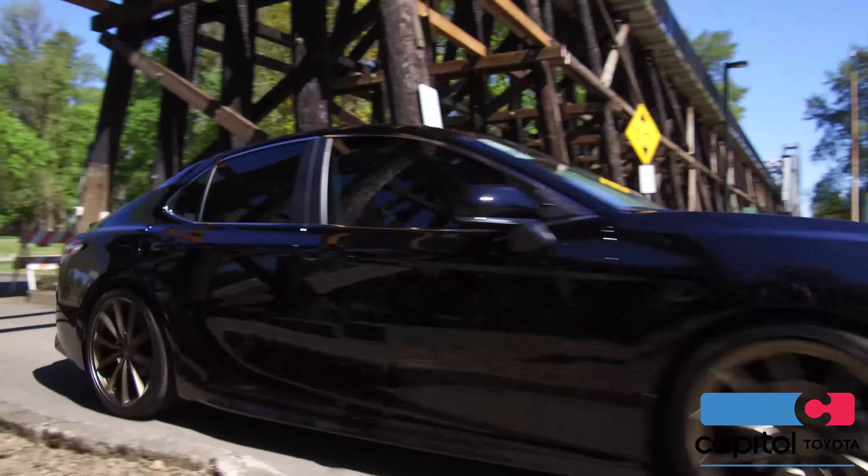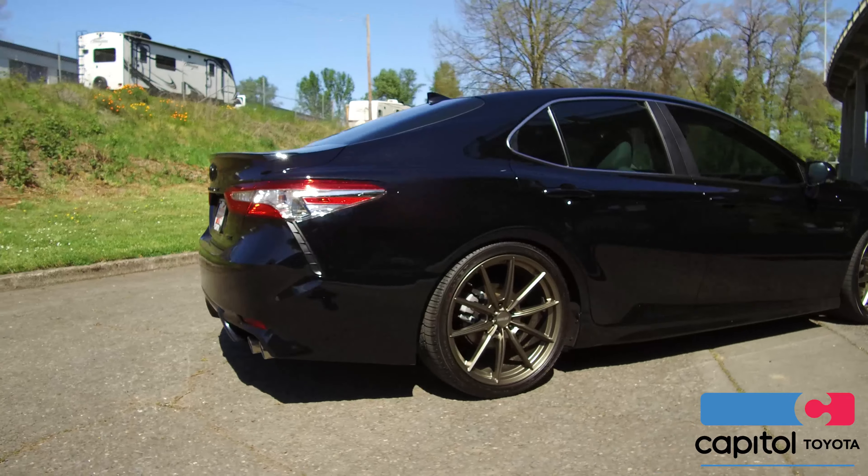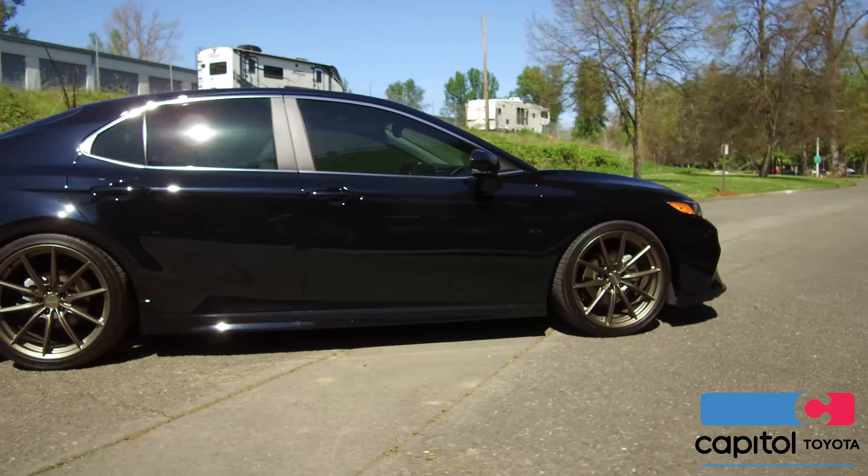Welcome back to Capital Toyota's accessory department. I'd like you to take a look at the Bandit — black and bronze, this Camry looks amazing.